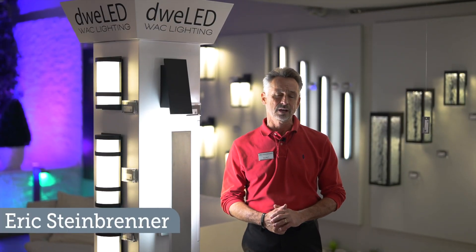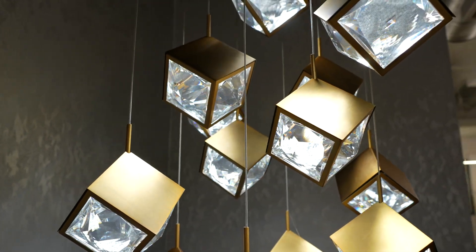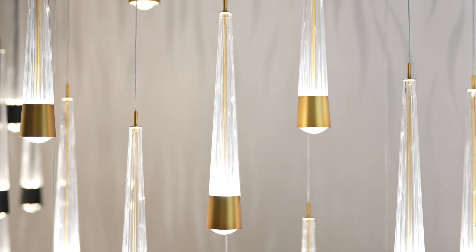Hello everyone, Eric Steinbrenner here at 2024 Light Ovation for WAC Lighting. We're going to be taking a look at the new introductions for Dwell-ED.